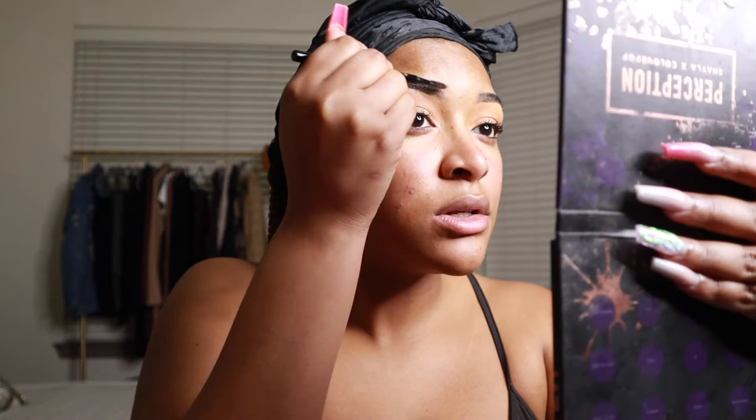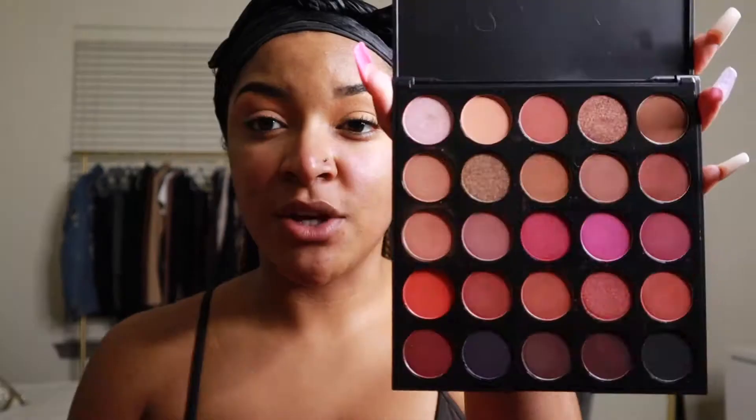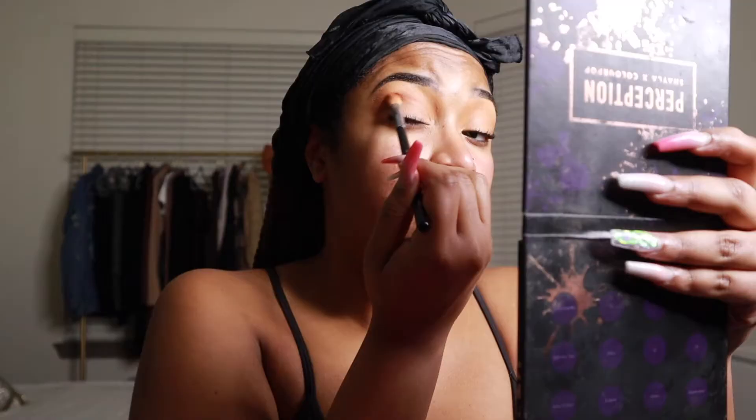Once that's done I shape my brows — I take a spoolie from the Anastasia Beverly Hills Brow Wiz and carve out my eyebrows so it doesn't look too harsh. For eyeshadow I'm taking this Morphe palette — excuse the fingerprints, I just had tacos — this is the Morphe Hey Girl Hey palette. I picked this up at the Morphe store in LA a couple of years ago. It has warm shades, pinks, and purples, so it felt perfect for Valentine's Day.